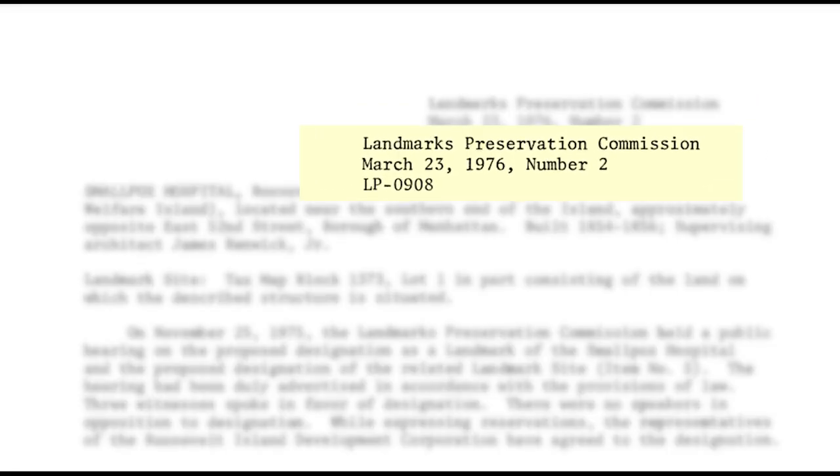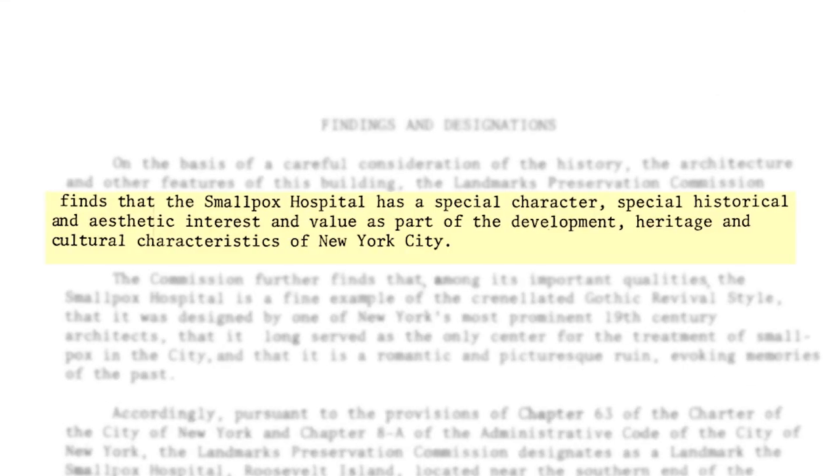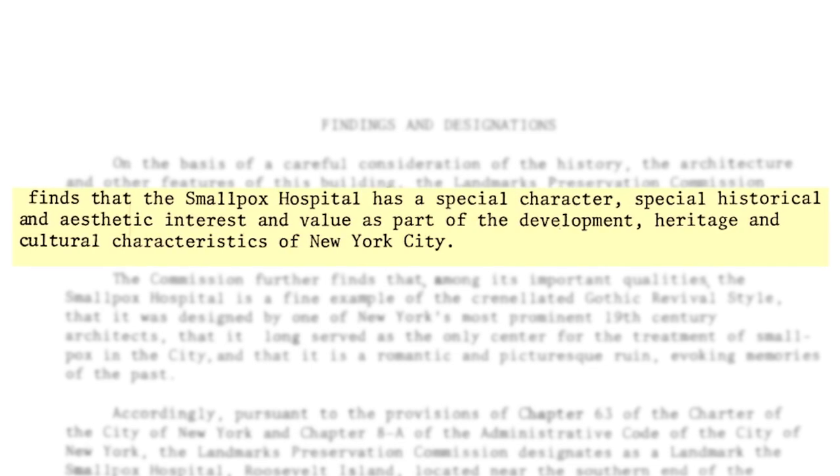In 1976, the Landmarks Preservation Commission designated the site as a New York City landmark due to its special historical and aesthetic interest and value as a part of the development, heritage, and cultural characteristics of New York City. Friends of the Ruin hopes to begin stabilizing and renovating this site as early as 2024.